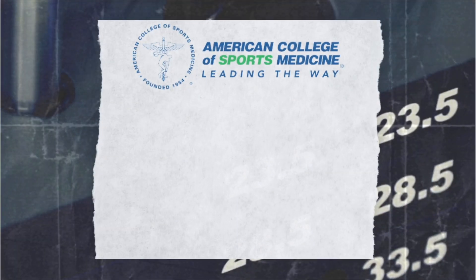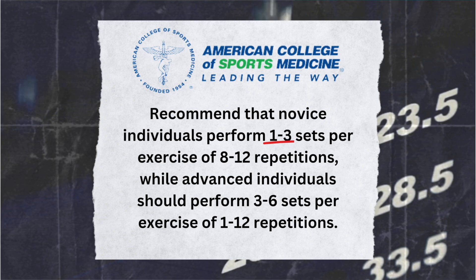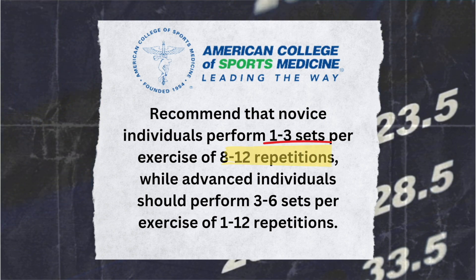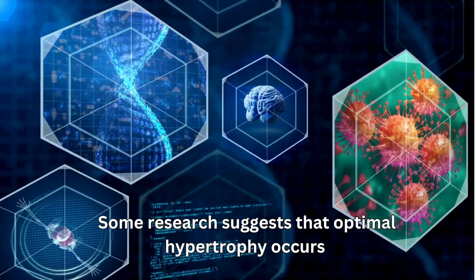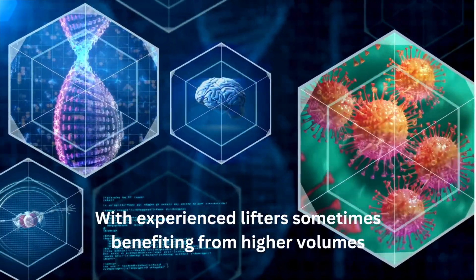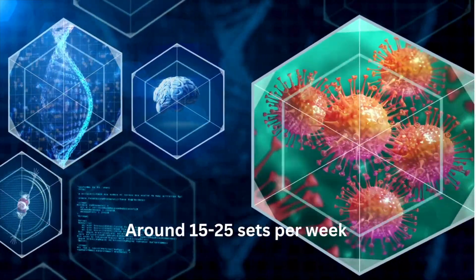There's a lot of controversy on how much volume is needed for muscle growth, but the American College of Sports Medicine recommends that novice individuals perform one to three sets per exercise of eight to 12 repetitions, while advanced individuals should perform three to six sets per exercise of one to 12 repetitions. Some research suggests that optimal hypertrophy occurs with 10 to 20 sets per muscle group weekly, with experienced lifters sometimes benefiting from higher volumes around 15 to 25 sets per week.